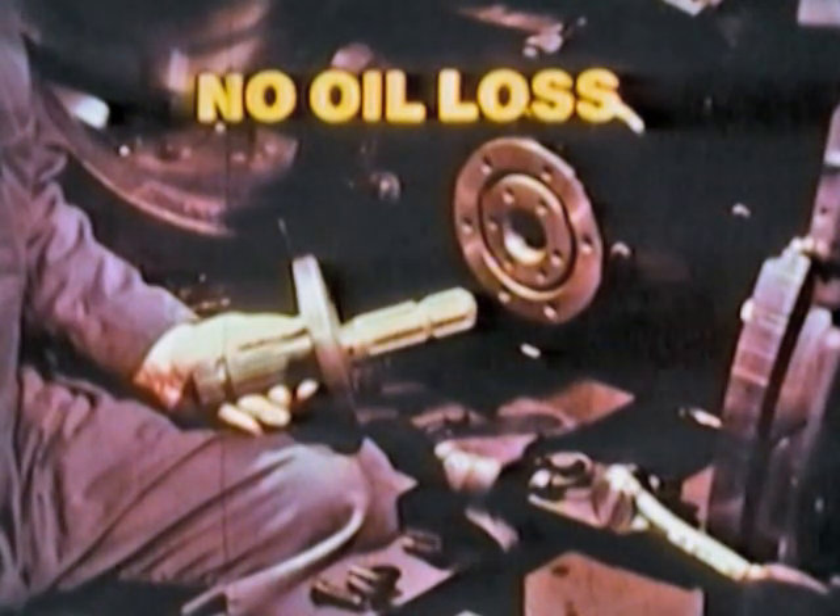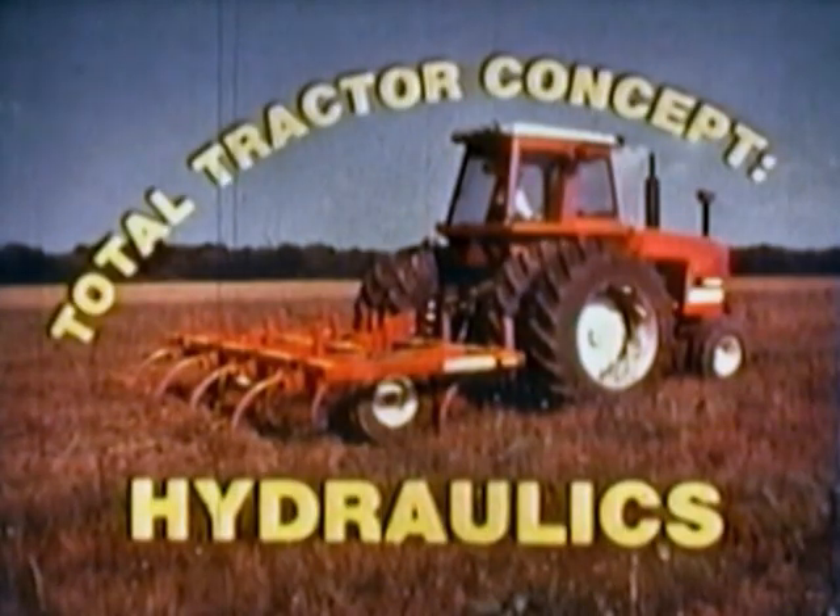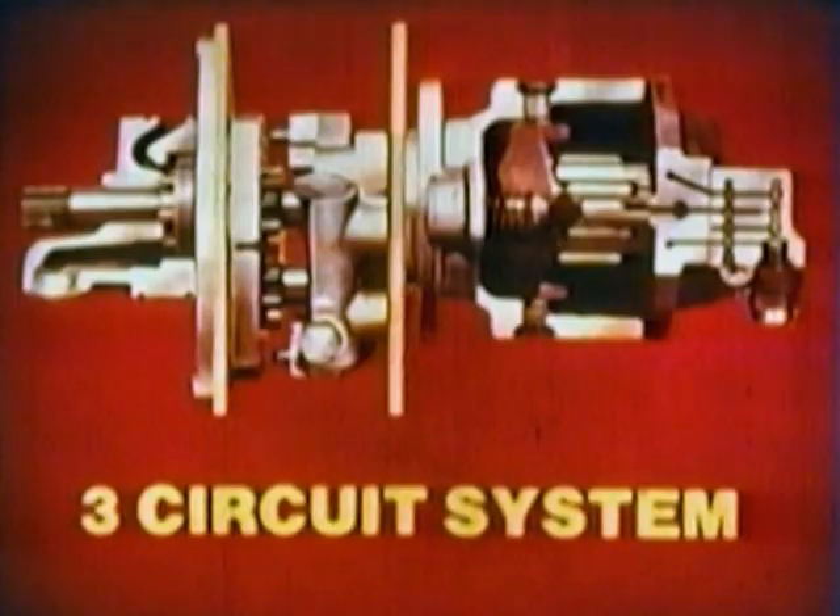Speed changing is easy. Remove six bolts, reverse the spline, and replace the six bolts in the other bolt circle. You can't make a mistake because you can't get all the bolts in the wrong flange. As a safety precaution, the PTO lever automatically returns to neutral when the engine is stopped. The hydraulic system has 45-gallon-per-minute capacity, 33% more than the next-highest tractor in this power class. Big muscle for big load demands. It's a three-circuit system, which means full hydraulic power for both tractor and implement operations. No function is starved in favor of another.